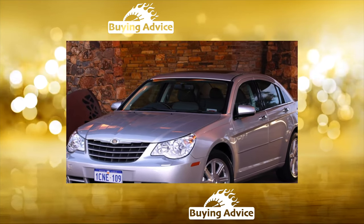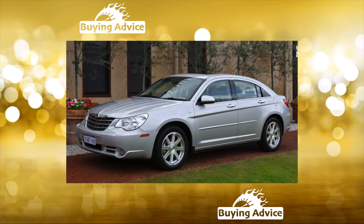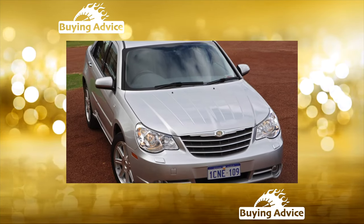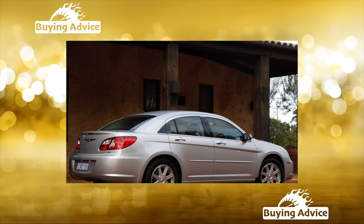The equipment of the American Sebring is very generous. Standard features included four power windows, front airbags, a radio with CD changer, air conditioning, and automatic transmission. Cars with leather interior, electric heated seats, and alloy wheels were also often found.